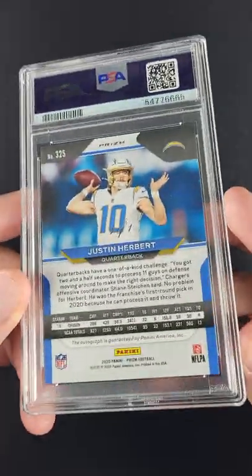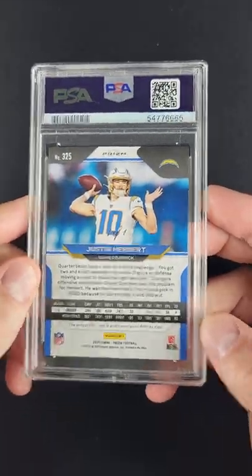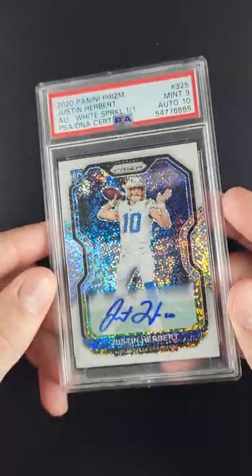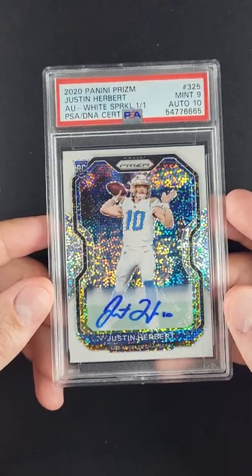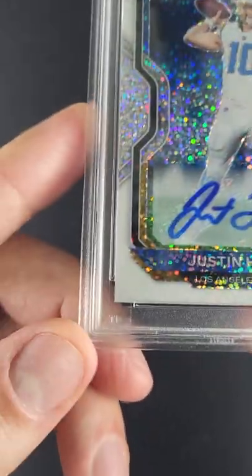And then on the back, indeed, there it is — the one-of-one stamp. The only copy in the world. There aren't that many people that can say they own a PRISM one-of-one Herbert. And this is a card which kind of ties you to the brand of Herbert as much, if not more, than almost any other.